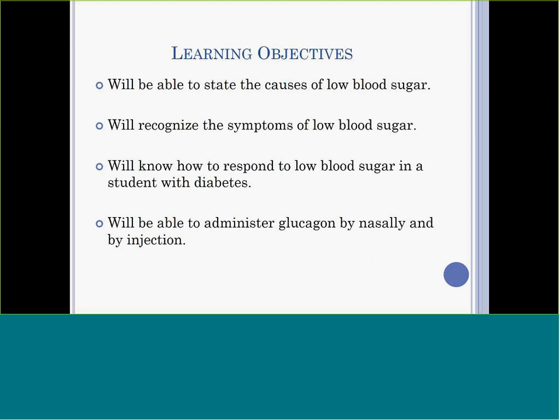The training component is very important, and you have to meet with your public health nurse to discuss how that's going to happen.